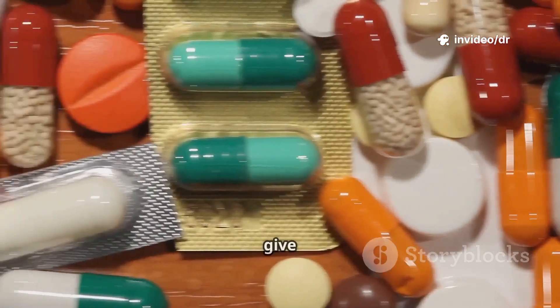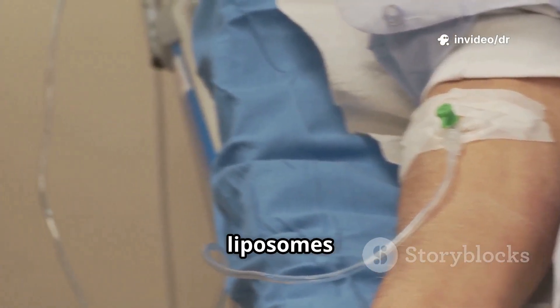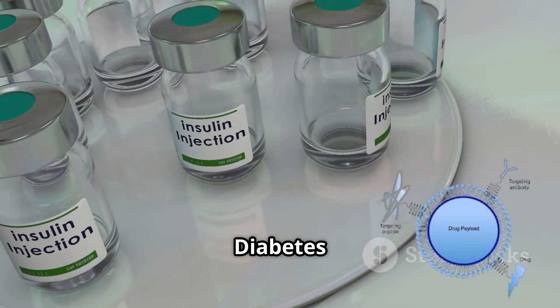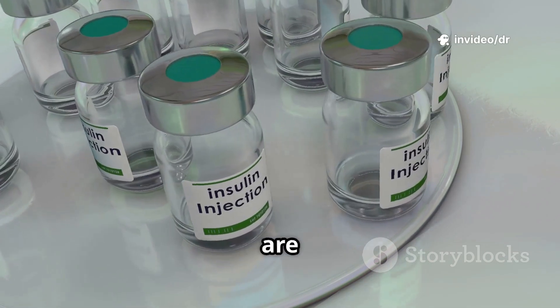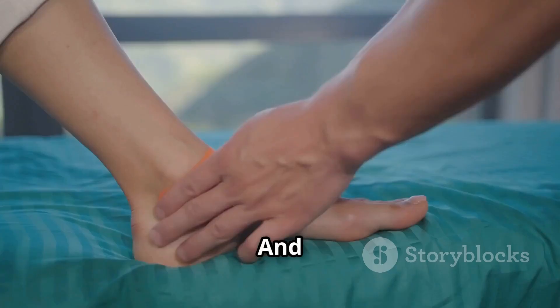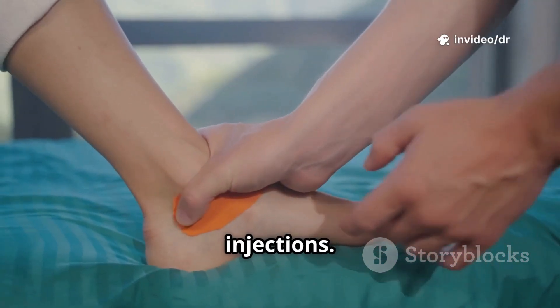Let me give you a few practical examples. In cancer therapy, liposomes loaded with doxorubicin reduce toxicity to healthy tissues. In diabetes management, insulin-loaded nanoparticles for non-invasive delivery are in research. For vaccines, mRNA COVID-19 vaccines use lipid nanoparticles for delivery. And in pain management, transdermal fentanyl patches provide continuous relief without injections.